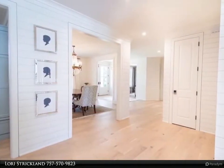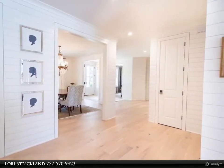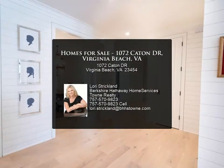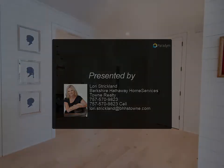Quartz counters throughout, sub-zero fridge, wolf range, walk-in pantry. Two laundry areas — one on the second floor and one on the first floor in the primary bedroom closet. Engineered oak wood floors.